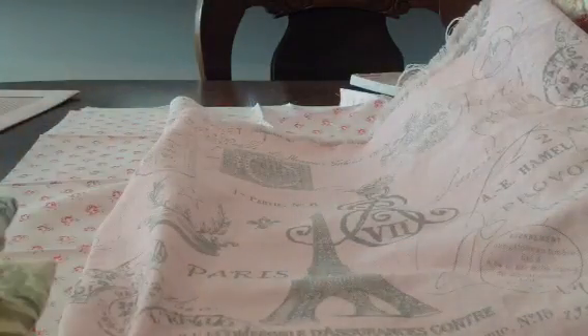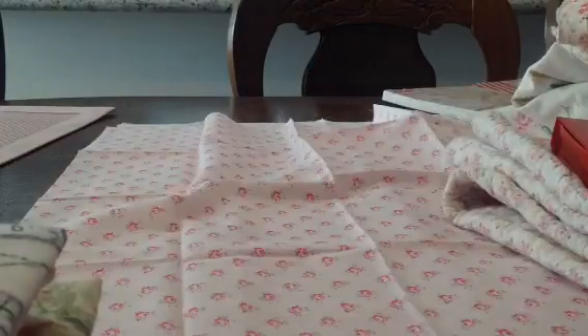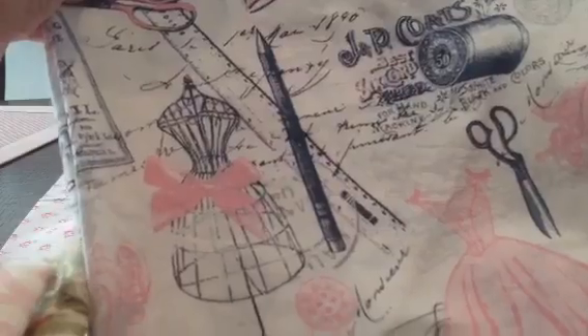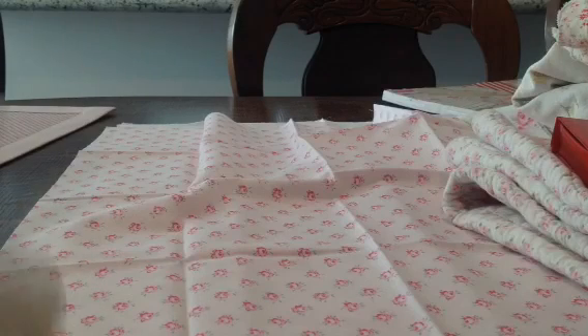This one is really pretty — I love it. It's a pink with a kind of faded gray Parisian style print. Then I got this one also which is really pretty — I got a yard of this. I think I got these when they were having a little sale, maybe seven or eight dollars a yard, which is still a lot.